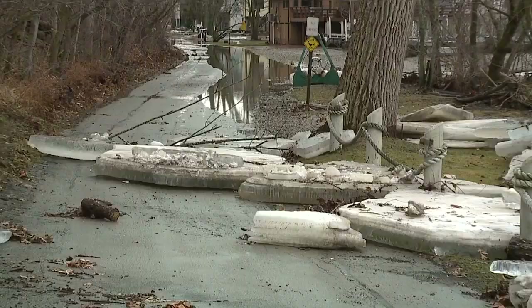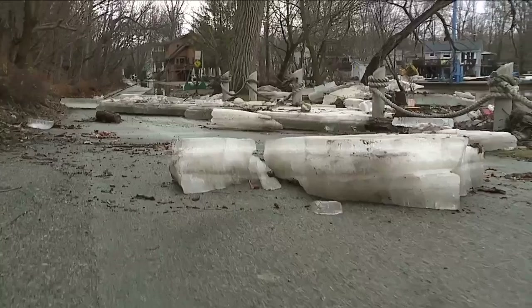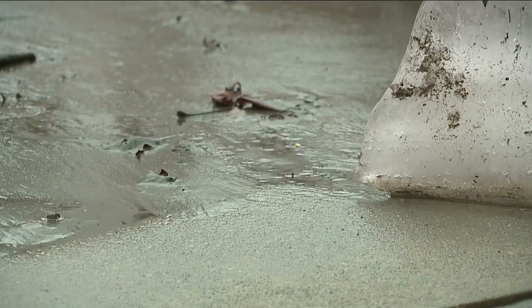Ice clutters the shoreline and blocks access to parts of the neighborhood. Just an hour earlier, some of the streets were completely submerged. You learn to put stuff up. And the mud's the worst thing, because if you don't get to the mud right away, it turns into Elmer's glue.